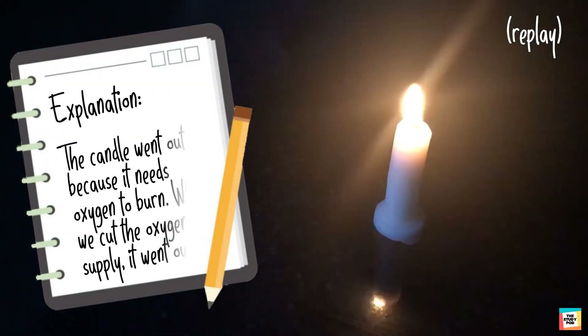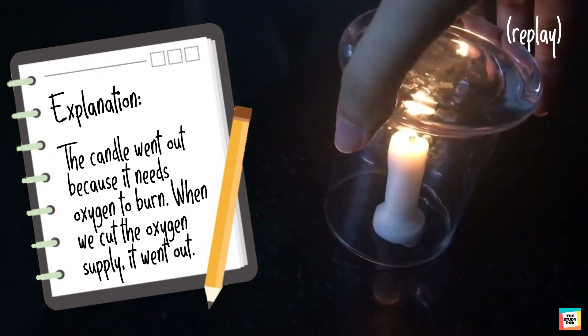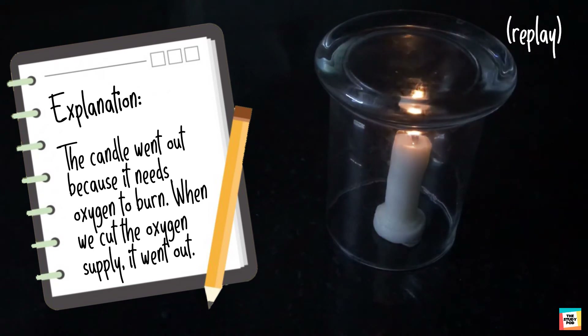The candle went out because it needs oxygen to burn. By putting the glass over it, we cut the oxygen supply. The candle kept burning till there was oxygen inside the glass. When all the oxygen was consumed, the candle went out.